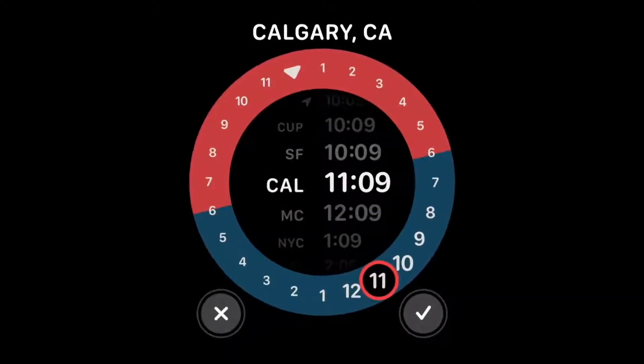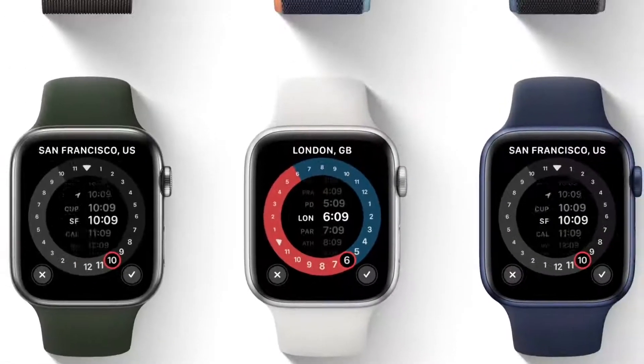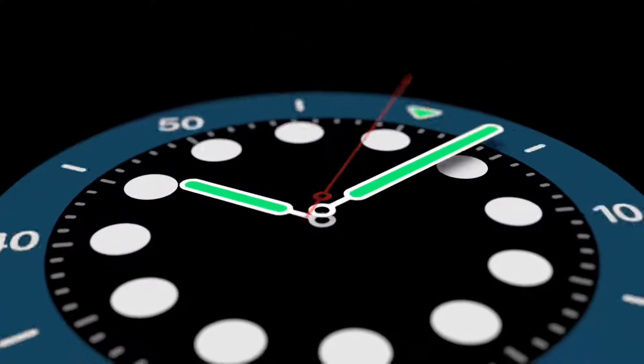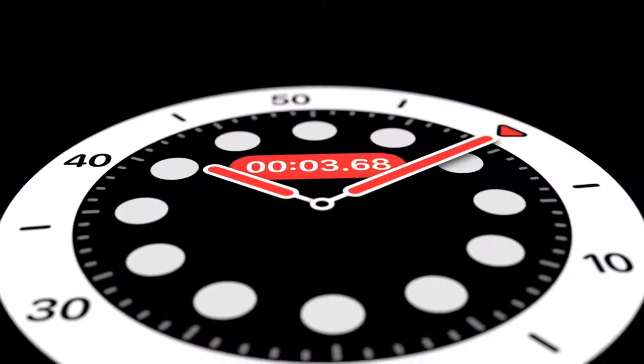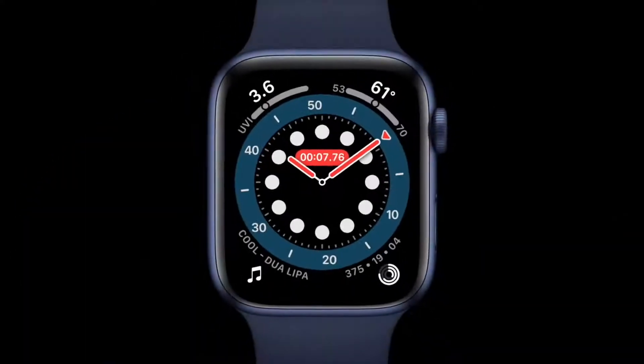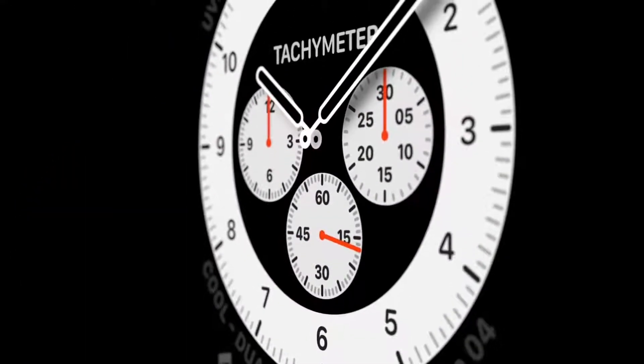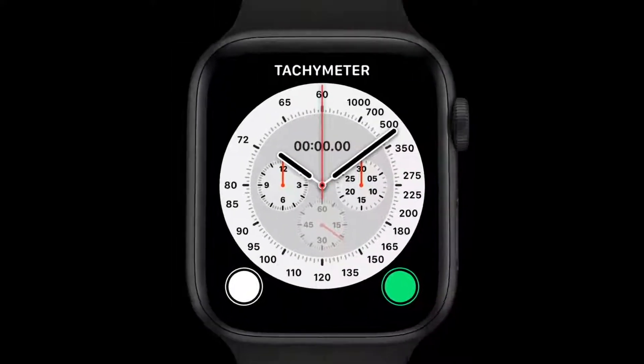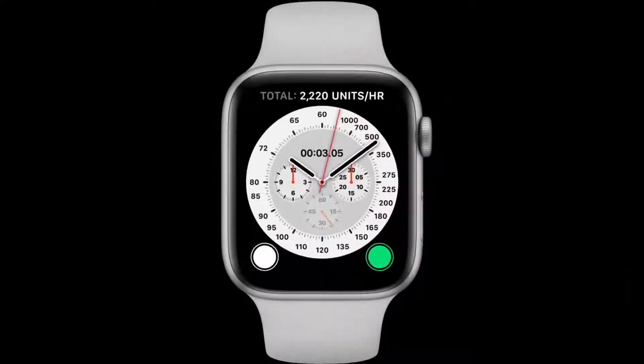The GMT face shows multiple time zones at once and takes into account where you are. The Count Up face lets you start tracking elapsed time from any given point. And inspired by classic racing watches, the Chronograph Pro face features multiple timescales, including a tachymeter to measure speed based on time traveled over a set distance.